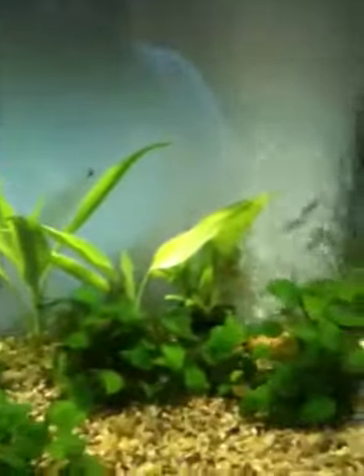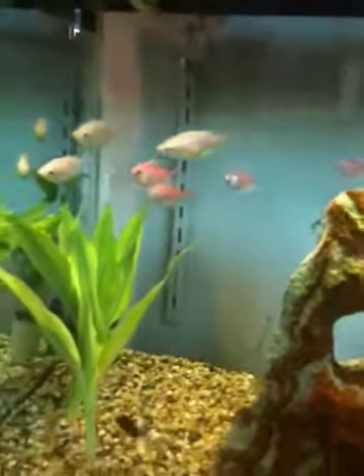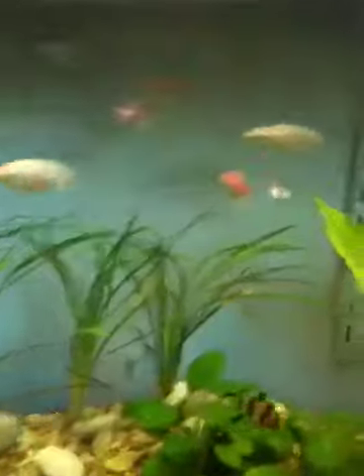I thought you guys would get a little kick out of this one. Check out this tank. They're little tiny, tiny little fish. Isn't that awesome? It's like a little metropolis in here. Look at these little guys.